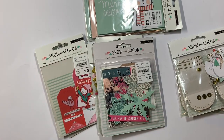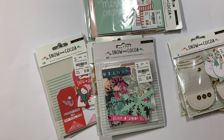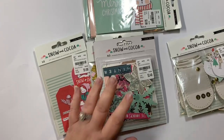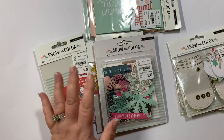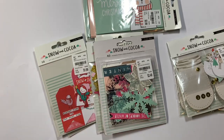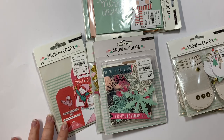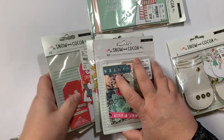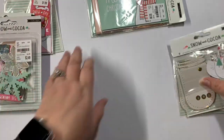Hey guys, Christy with Anchor Life 5, thanks for stopping by and joining me today. Holy moly, Christmas haul from Tuesday Morning! I went the other day and I was on the hunt for some Snow and Cocoa stuff, and I found a bunch of that, and then I also found a bunch of other Christmas stuff from My Mind's Eye and Pebbles and Little Birdies and a couple of paper collections. Let's just go ahead and dive right in and start with the Snow and Cocoa because that's the stuff I was really on the hunt for.